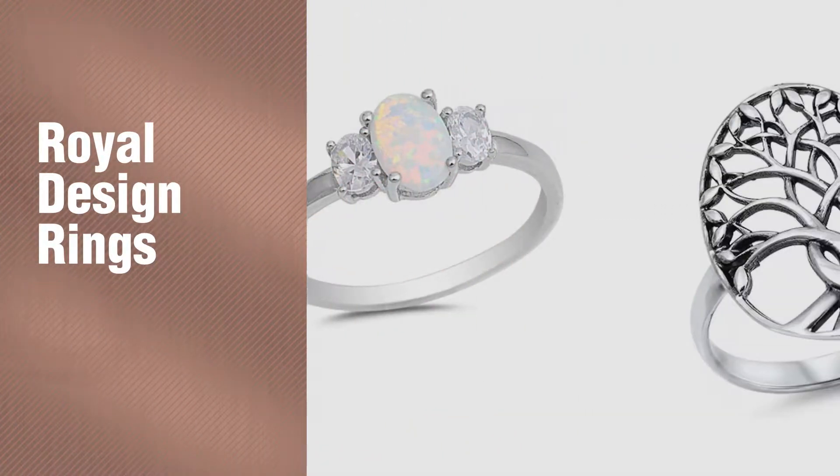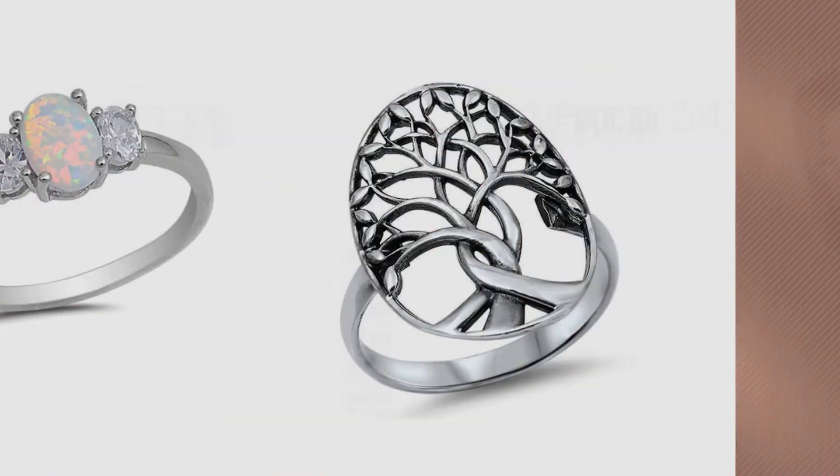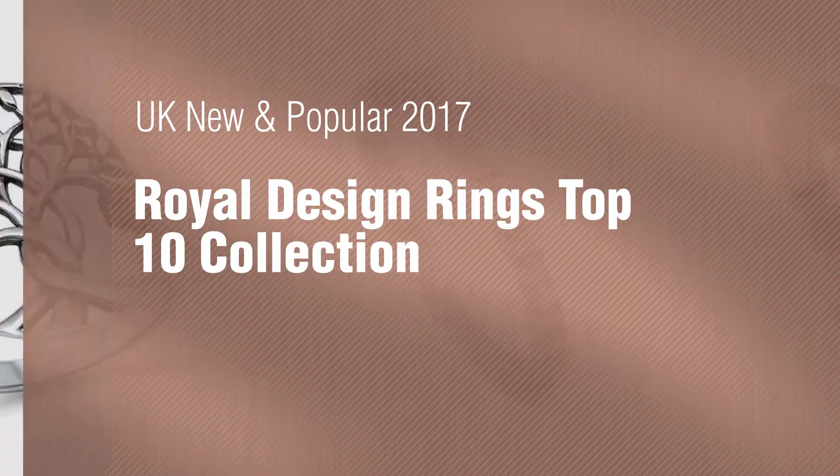If you're looking for Royal Design Rings, here's a collection you've got to see. UK new and popular 2017. Royal Design Rings Top 10 Collection.